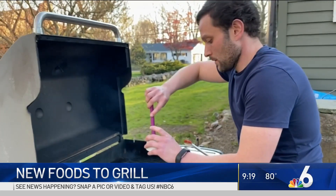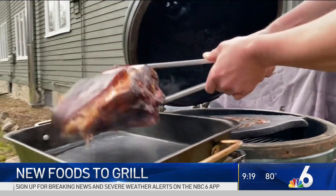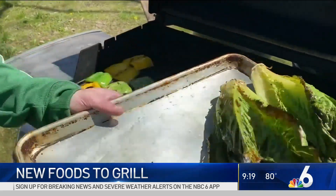Consumer Reports' Paul Hope writes about grills, but he's also a trained chef. And while he loves a good pork shoulder on the grill, he says grilling can help you get your greens and so much more.